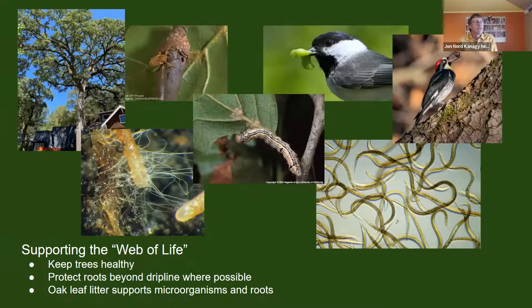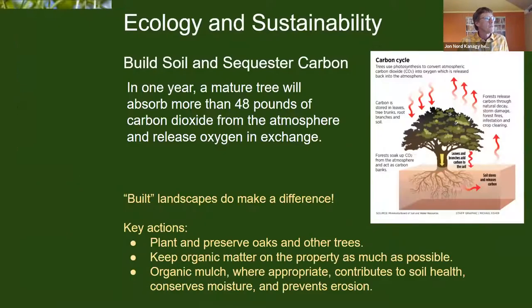If you tried to diagram all the connections between plants, animals, and soil, it would be impossible — but just consider an oak tree: there are tremendous interactions underground, many species of insects and arthropods in the canopy that provide food resources for birds, plus the acorns that animals take. Birds we think of as seed eaters rely tremendously on insects to feed their young. There are more than 5,000 species of invertebrates associated with California oaks.